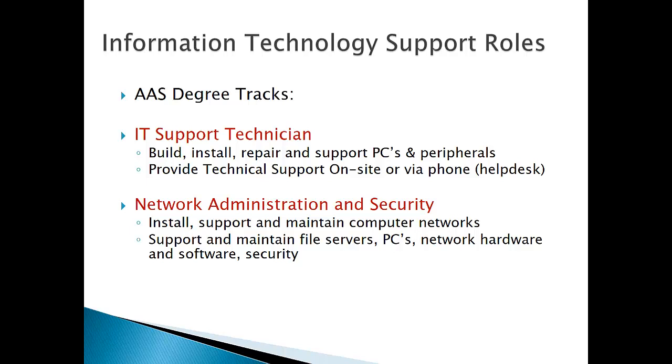The other track, Network Administration and Security, encompasses most of the skills that the IT Support Technician needs, many of the same classes, with more of a focus on the network side. You learn more about file servers and network operating systems, network hardware like switches and routers and how to work and maintain those, and a little bit more security.